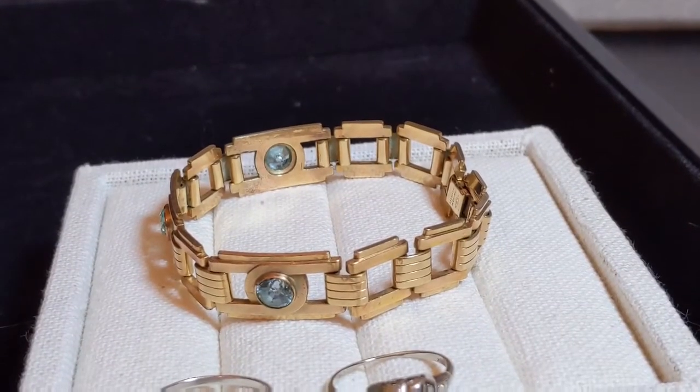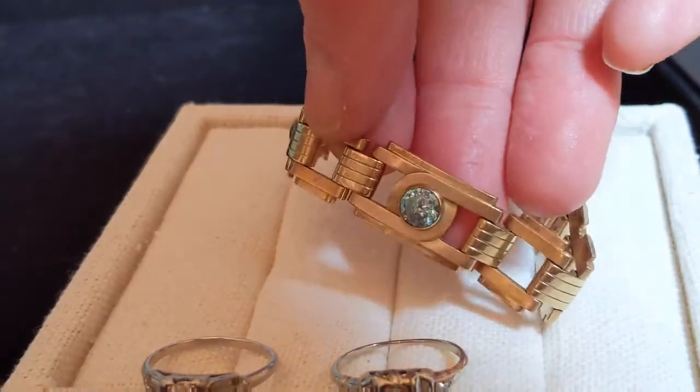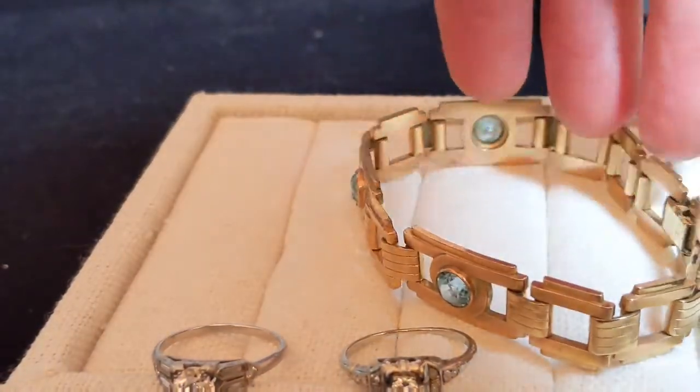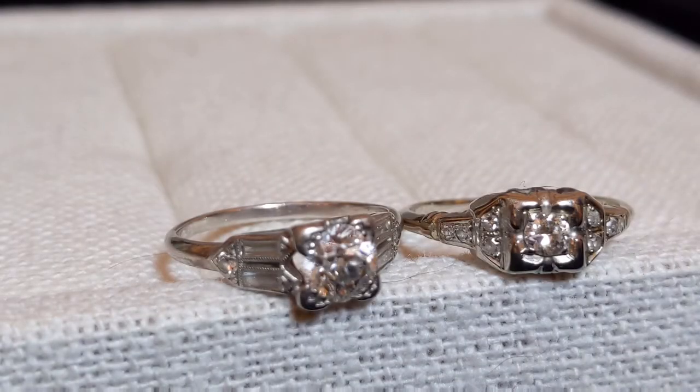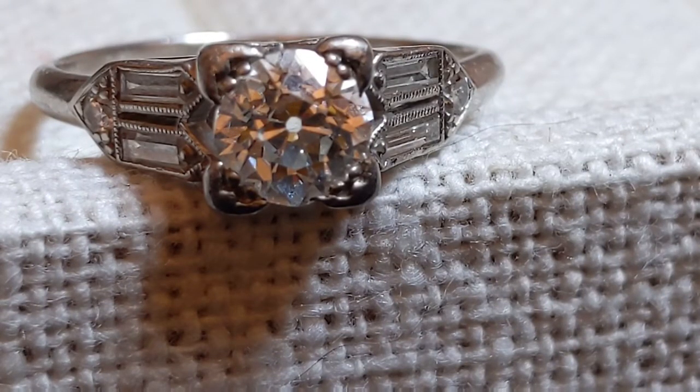I don't know what type of stones these are — I've never had it looked at. They could be aquamarines, but they could also be synthetic, because that was common even in gold pieces back then — sometimes they used glass or synthetic stones. The larger stone here is called an old European cut, which is a little different from what's used today. It has a higher crown and usually a little open area in the back. There's also the old mine cut, which is more square, with a similarly high crown and fewer, chunkier facets.